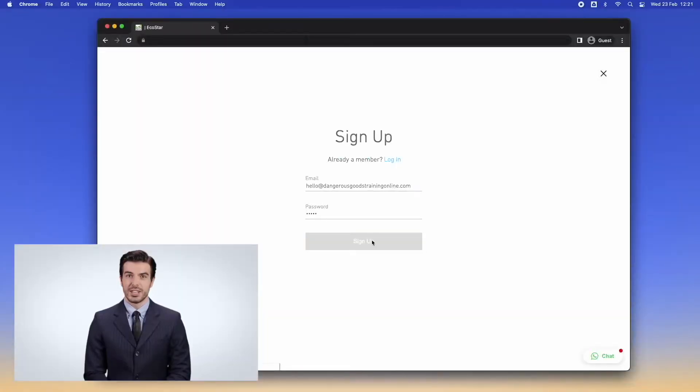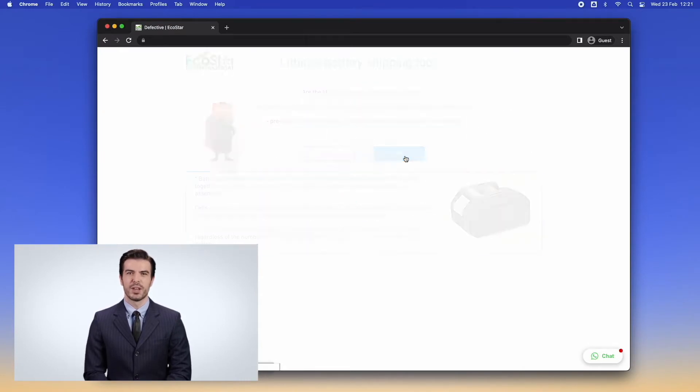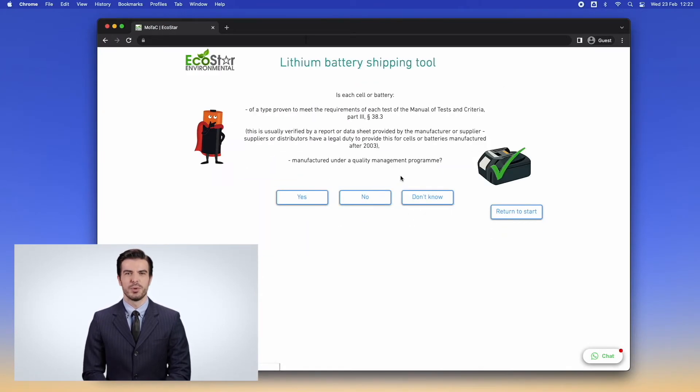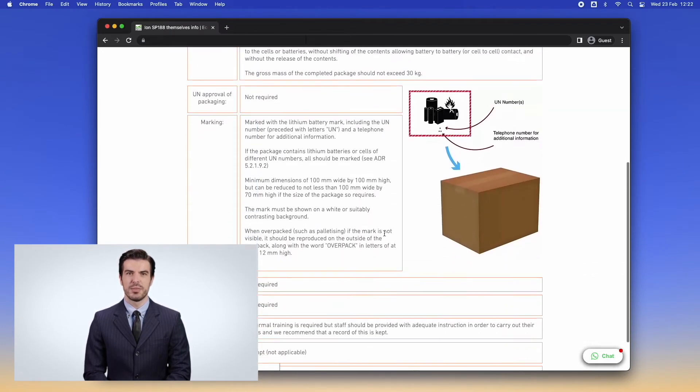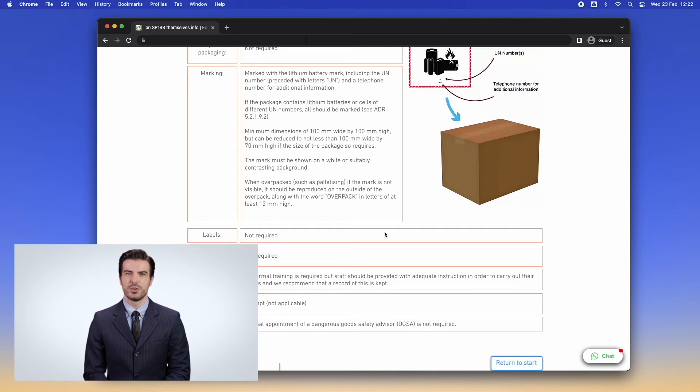Using the regulations, our course guidebook, or our online shipping tool will help you select appropriate packing methods, choose the correct package marks and labels, and determine whether documentation is required.